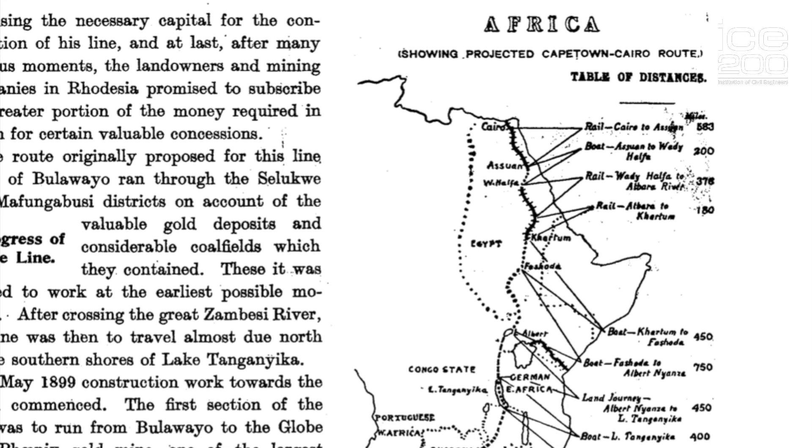I want to talk to you about a project which I'm fascinated by, and it has a tremendous impact as it spans an entire continent. The project is the Cape to Cairo Railway project.